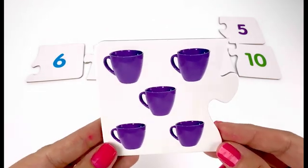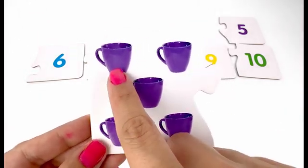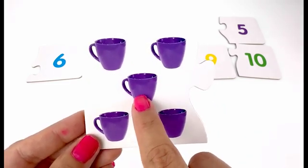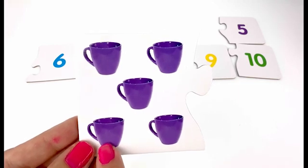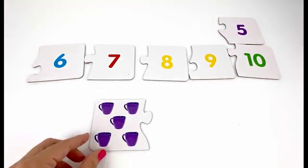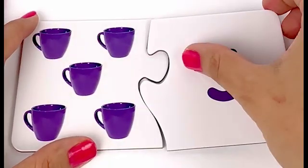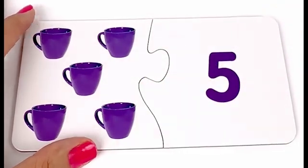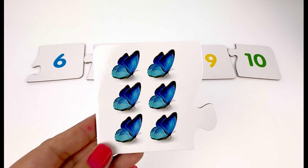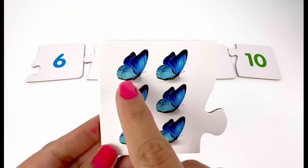Next we have a card with socks on it — one, two, three, four, five — five socks. Let's find the card with number five. Great job! Five socks matches with number five.